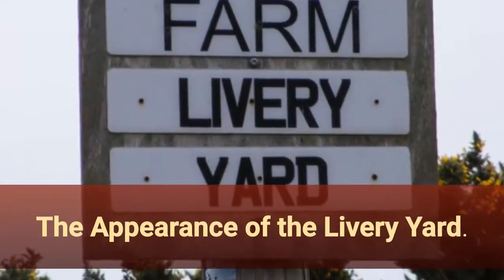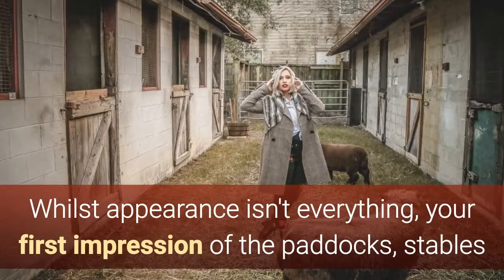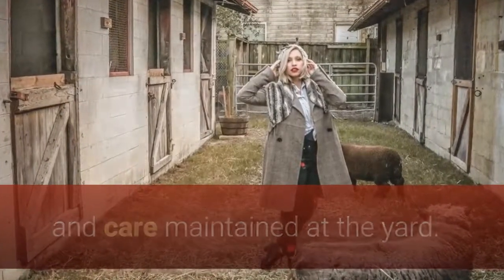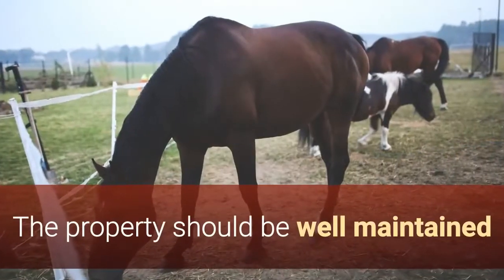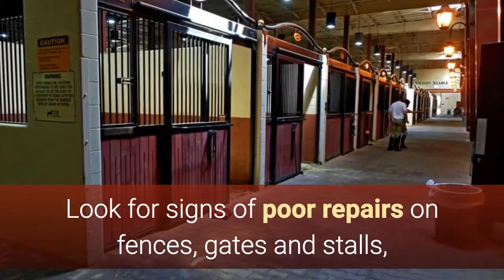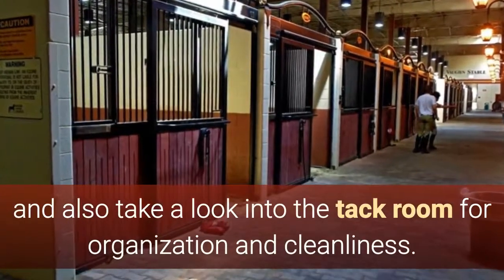The appearance of the livery yard. Whilst appearance isn't everything, your first impression of the paddocks, stables and riding ring at the yard is a good indication of the levels of professionalism and care maintained there. Take a good look at the grounds as you drive up. The property should be well maintained and cared for, particularly the paddocks and stables. Look for signs of poor repairs on fences, gates and stalls, and also take a look into the tack room for organization and cleanliness.